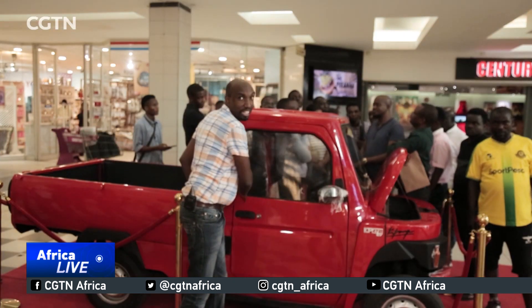With most vehicles imported, Africa is largely a consumer when it comes to cars. Masood hopes that with the launch of this electric car, Tanzania will now join the ranks of countries that design, manufacture and export vehicles around the world.